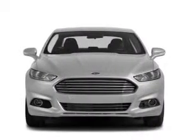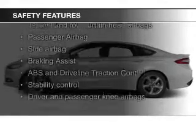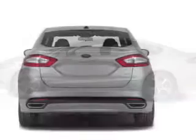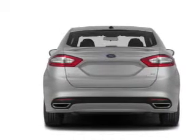Aluminum Rims, a Tilt and Telescopic Steering Wheel, and Alarm System. Safety was made a priority with these features: a backup camera, curtain head airbags, side airbags, independent suspension, brake assist, and traction control.